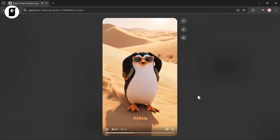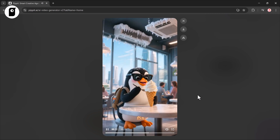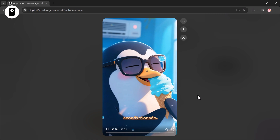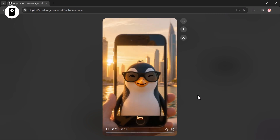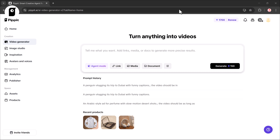Esto no es exactamente como deslizarse sobre hielo, pero funciona. Aparentemente no se puede nadar aquí — ¿quién lo habría imaginado? Por fin algo frío. Dubai es increíble, pero este pingüino necesita aire acondicionado. ¡Qué aventura tan épica! Dubai — definitivamente volveré en invierno. The result is a fully localized Spanish version of the same funny penguin vlog, making Pipit perfect for creating multilingual content in just a few clicks.